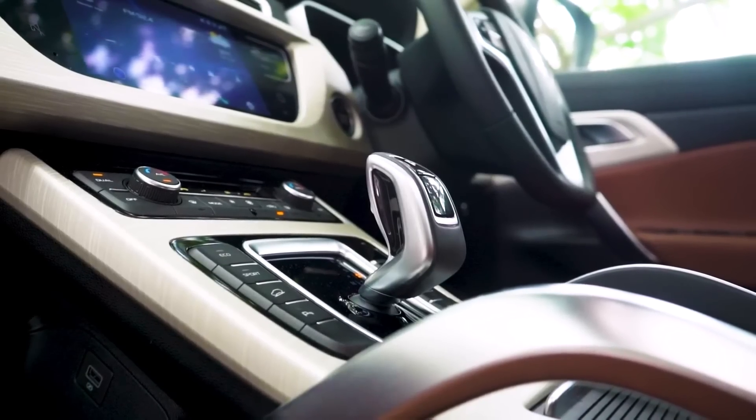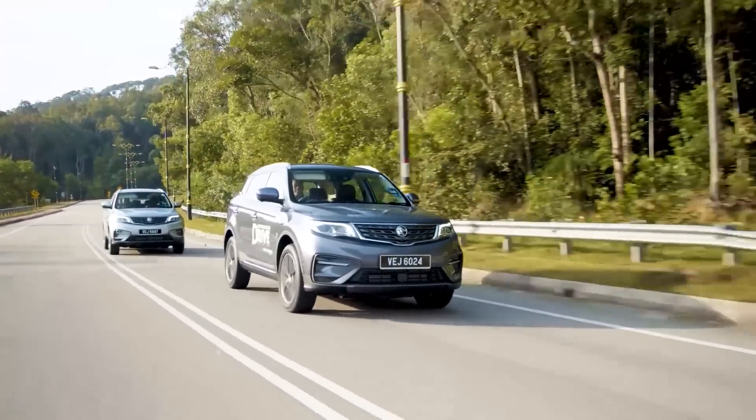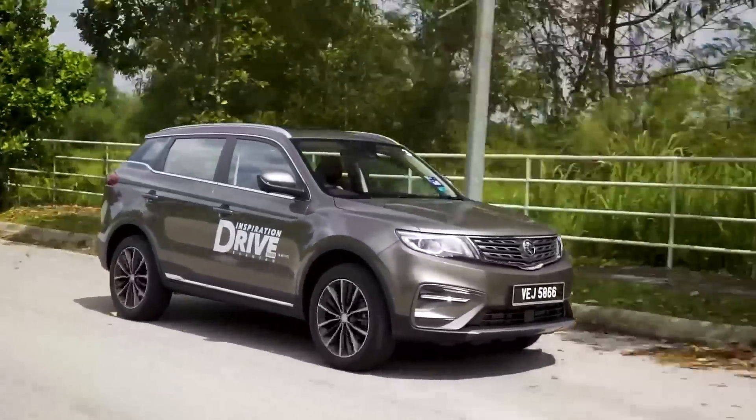Moving on to 2020, Proton introduced a brand new 7-speed dual-clutch transmission to the X70, replacing the old torque converter. This unit is co-developed with Volvo, and in fact a few Volvo models use the exact same transmission — big news for a Proton to share hardware with a Volvo. The change in transmission allowed the engine to offer a bit more torque, now up to 300 Nm. So overall, the car was quite a bit faster — a full second quicker from 0 to 100, down to 9.5 seconds. But the bigger improvement was fuel economy, down by a full 13% compared to the original.